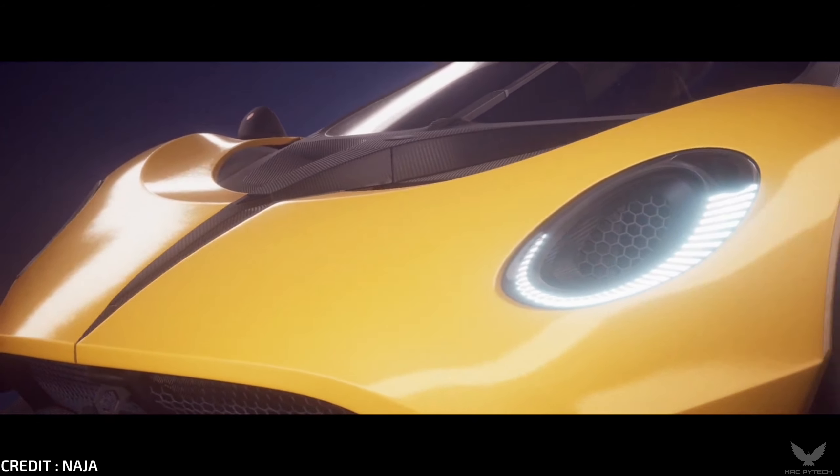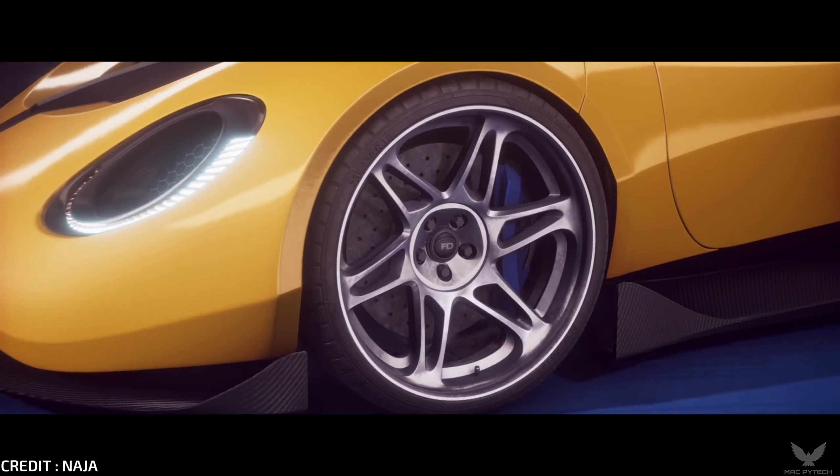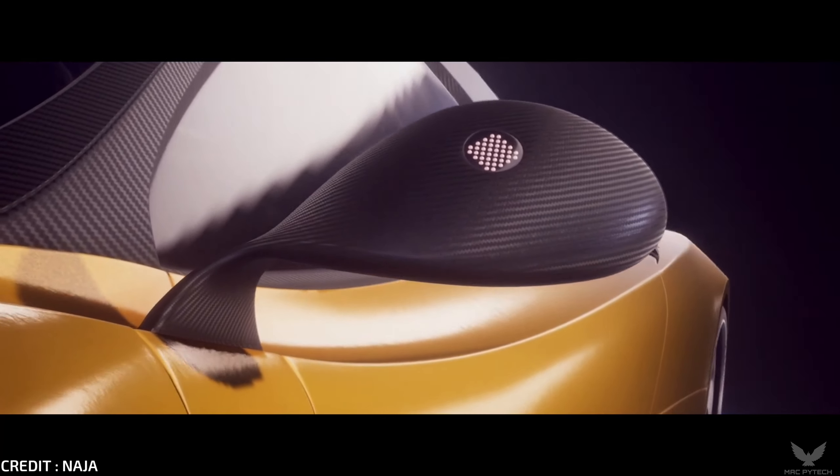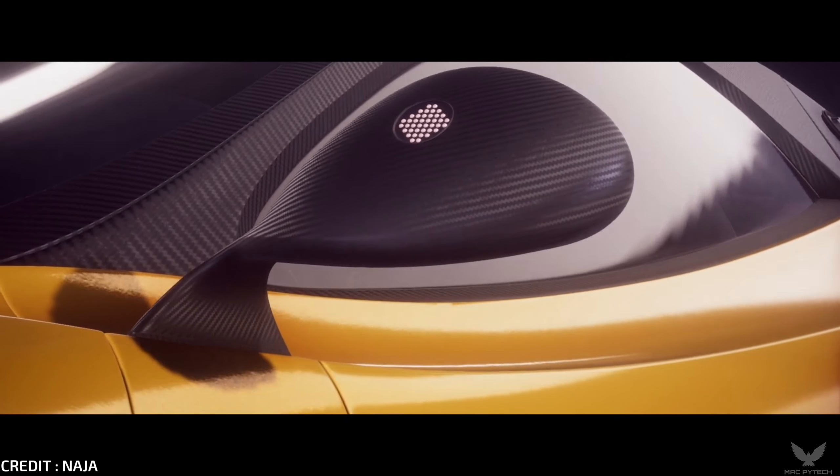Transcend the limits. Maximize luxury. Allow yourself to be absorbed by the siren song of the Neija's mesmerizing presence as you enter a new world of exclusive luxury.